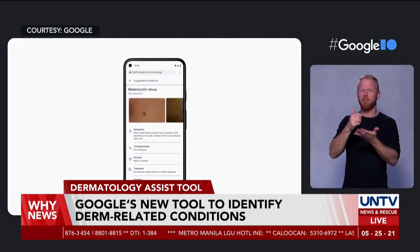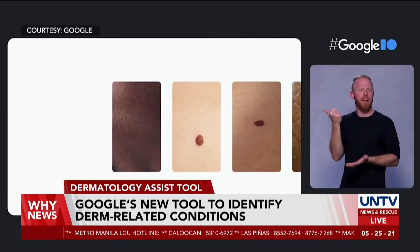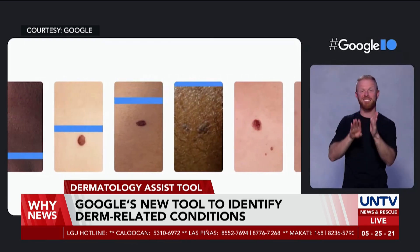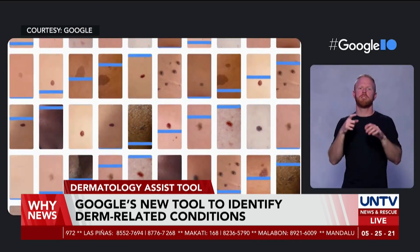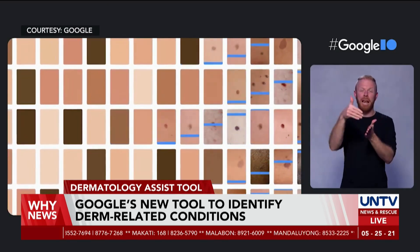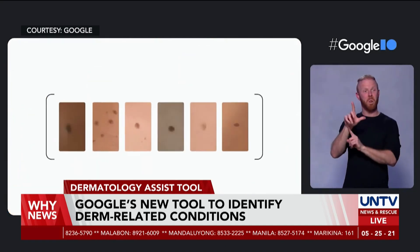With the user's answers, it can help the tool narrow down the possibilities. The AI model will then analyze the information and give a list of possible matching dermatologic conditions in a matter of seconds, then give relevant information that the user can research further and learn more.